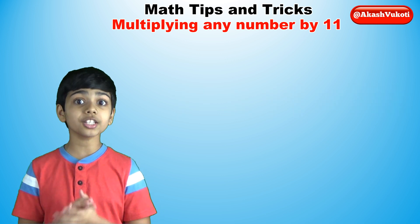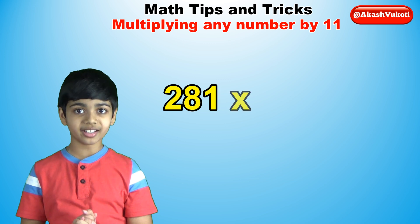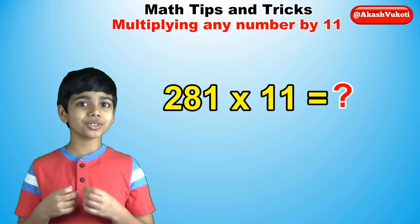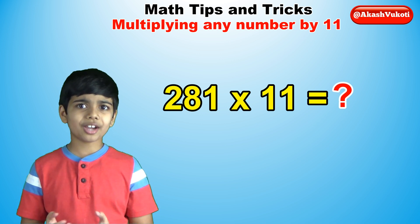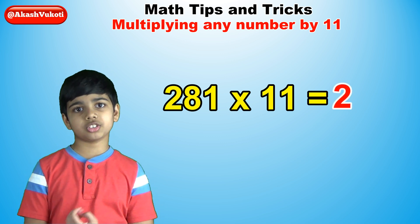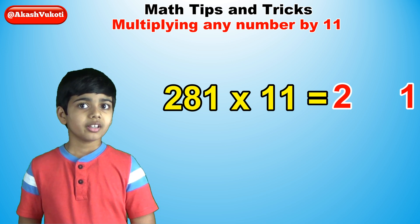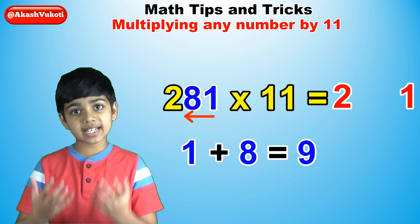Let's do yet another one — say this time 281 times 11. This one is going to be rather complicated, but that's because it's a three-digit number. How do you do this? We'll first start off simple: 2 is the first digit and 1 is the last digit, so write them down. Now add 1 plus 8, which is 9.